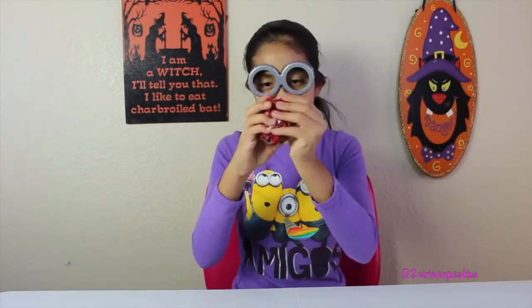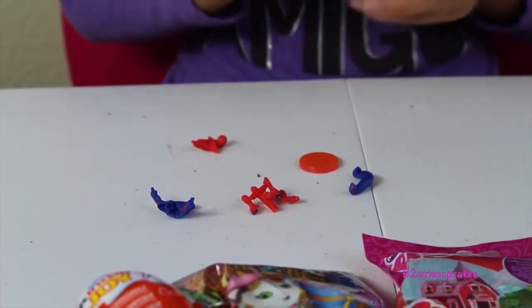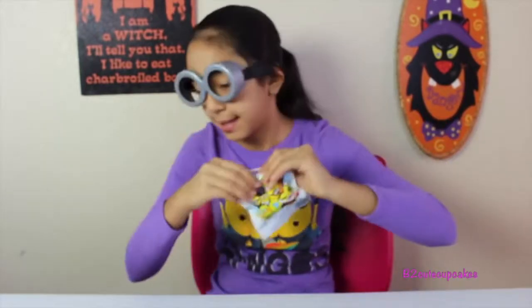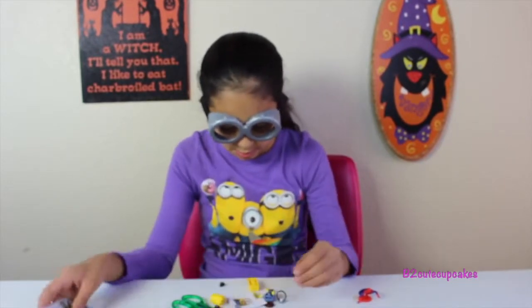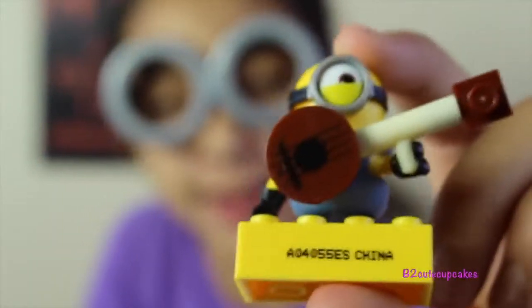Let's open our egg and put it together — I'm going to read the directions. Here's Spider-Man! Now let's open our Minions. Let's put it together — here's our minion and he's holding a guitar!